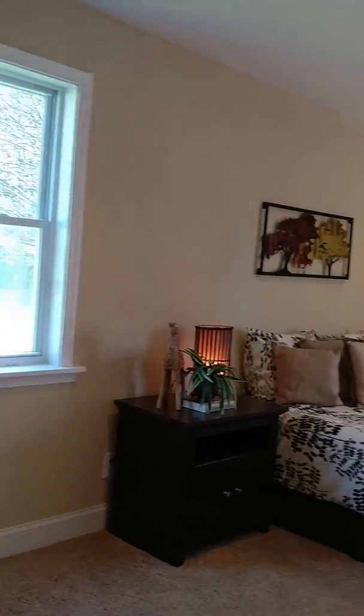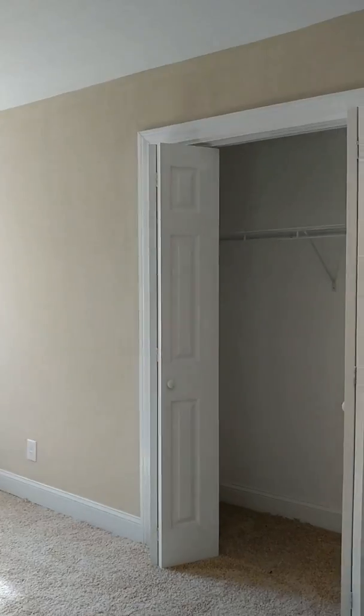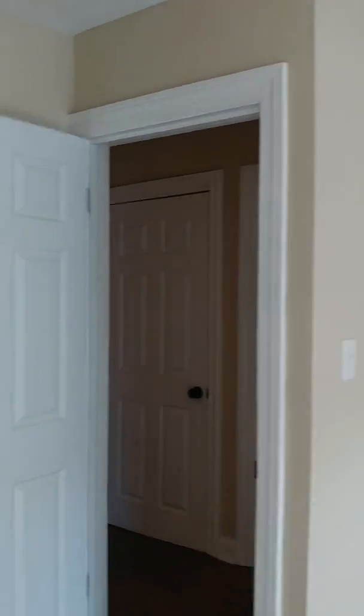Getting another look at the master and how large it is — it also has an extra set of closets, so you have plenty of closet space in this room. Finally, this is the last bedroom, which has two windows, nice and bright, and a large closet. There's also a hallway closet, which is great as a guest closet for coats.